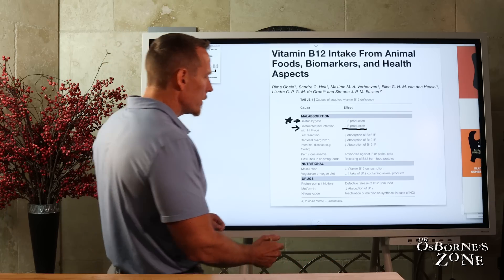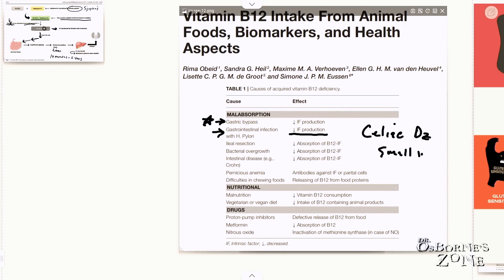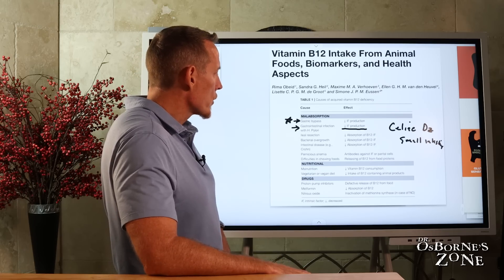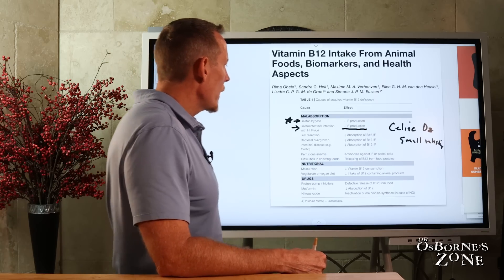Other things that can affect B12 absorption include celiac disease. If you're gluten sensitive, that inflammation in the small intestine can reduce your ability to absorb vitamin B12. We also have bacterial overgrowth — SIBO or bacterial overgrowth in the large intestine — which impairs the absorption of vitamin B12 and intrinsic factor. So if you're being treated for chronic SIBO, have your vitamin B12 levels measured.